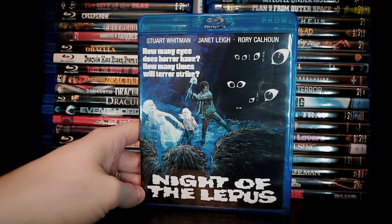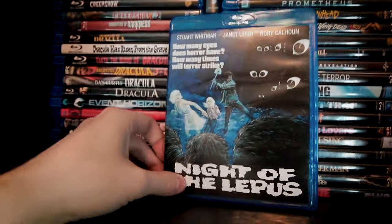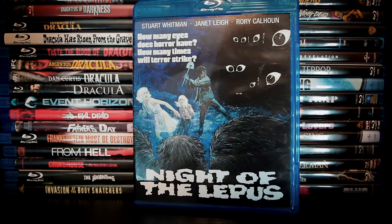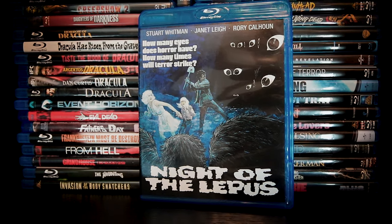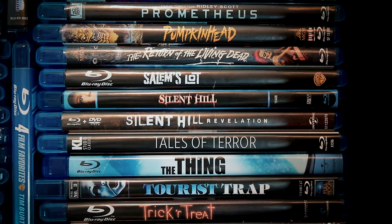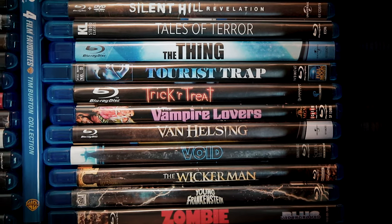I dig this movie. By contrast, this movie is bad — it's about a town overtaken by giant killer rabbits. The premise may sound hilarious, but the movie itself winds up being wholly uninteresting. Gotta give a few shoutouts to One Hour Photo, the inimitable Plan 9 from Outer Space, Return of the Living Dead, The Thing, and of course, Young Frankenstein.